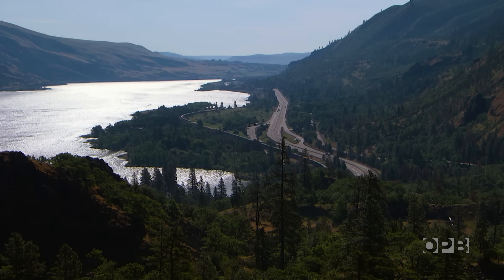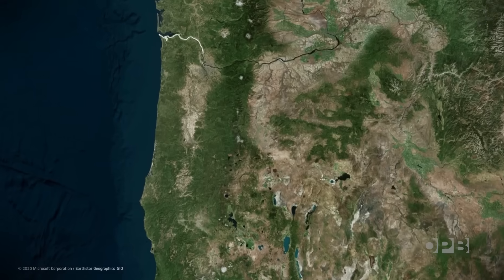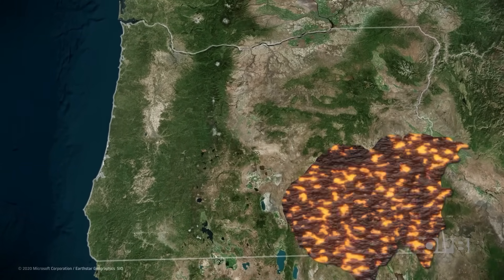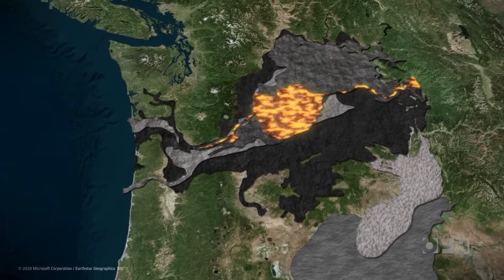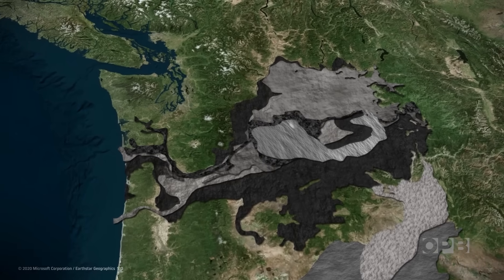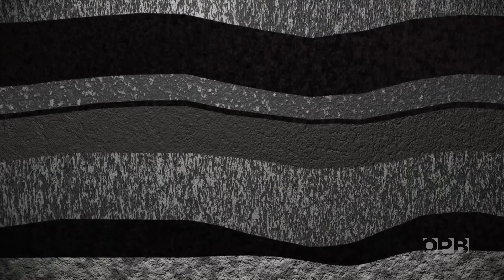Traveling across northern Oregon to eastern Washington takes you through the geologic wonder known as the Columbia River Basalt Group, a series of lava flows that blanketed the Northwest some 16 million years ago. It makes up what Nick likes to call the German chocolate cake. If you think of a German chocolate cake, there's 300 layers in the cake, and the Ginkgo Flow is just one of the 300.